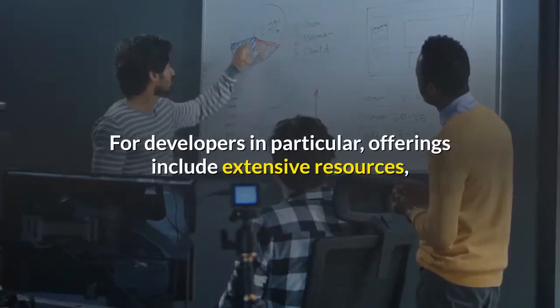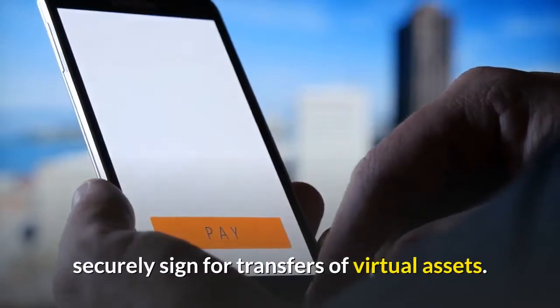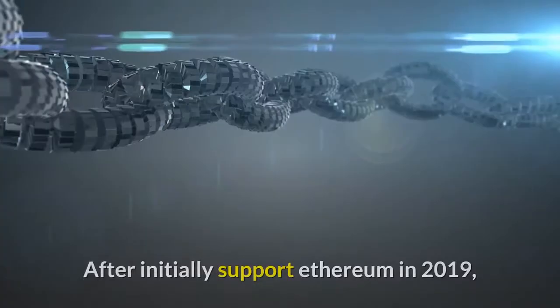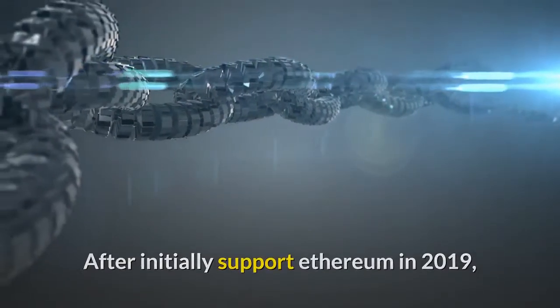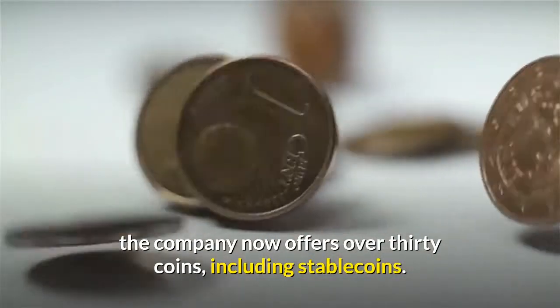For developers in particular, offerings include extensive resources such as APIs that allow dApps to securely sign for transfers of virtual assets. After initially supporting Ethereum in 2019 and adding Bitcoin shortly thereafter, the company now offers over 30 coins, including stablecoins.